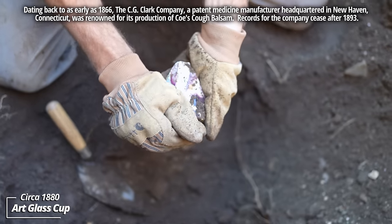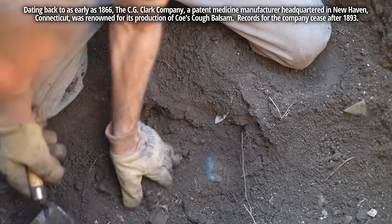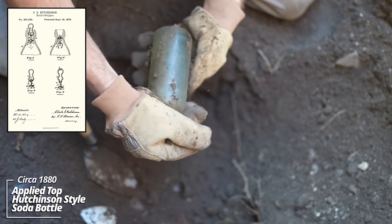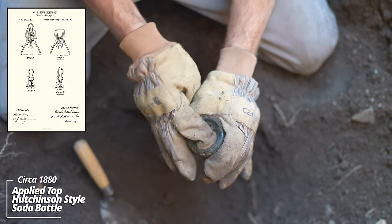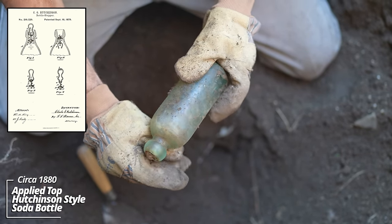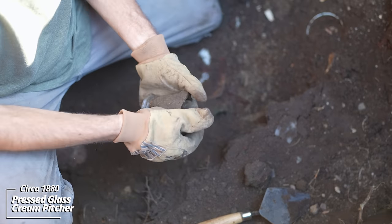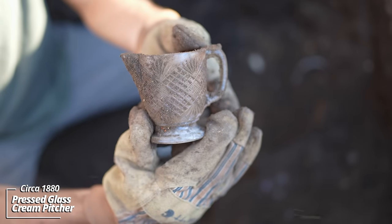No embossing on it. I'm wondering if this is a saloon pit — there are a ton of sodas, liquor bottles. There's a fifteen on the bottom. That's a crude applied top though. Wow. There's a ton of odds and ends down here. Looks like some kind of a pressed glass creamer or pitcher of some sort — it's got some great age to it.